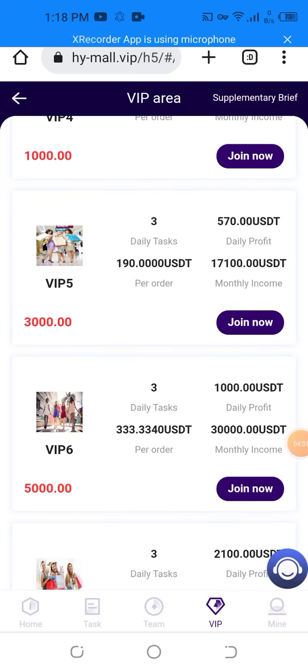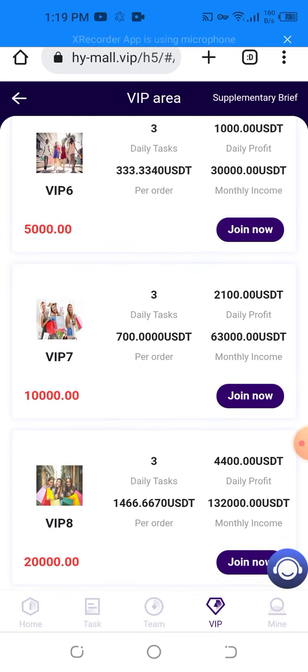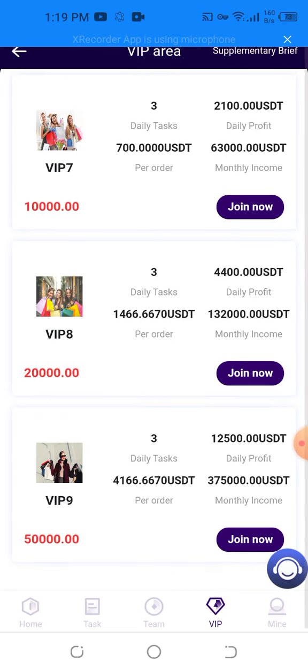For VIP four you get 1,000 USD, and VIP five you get 2,100 USD. You can ensure a monthly income at VIP levels one, two, three, four, five, six, and seven, and also keeping low entry costs.